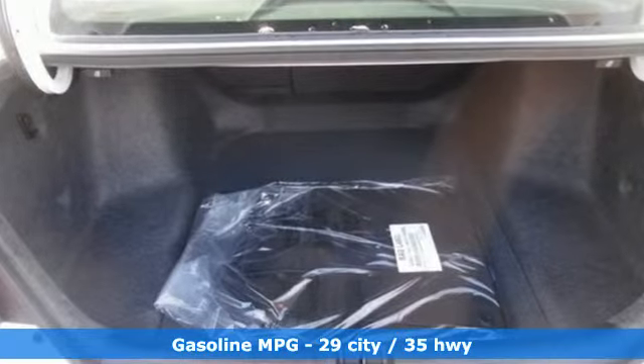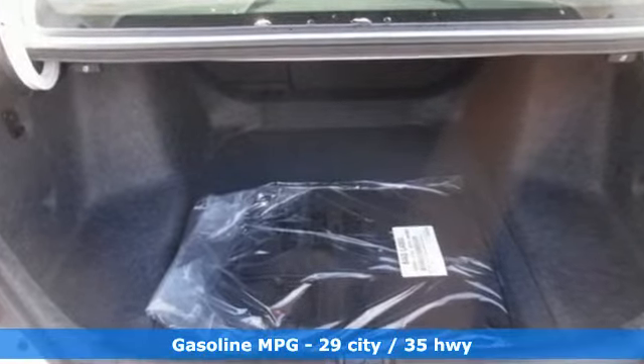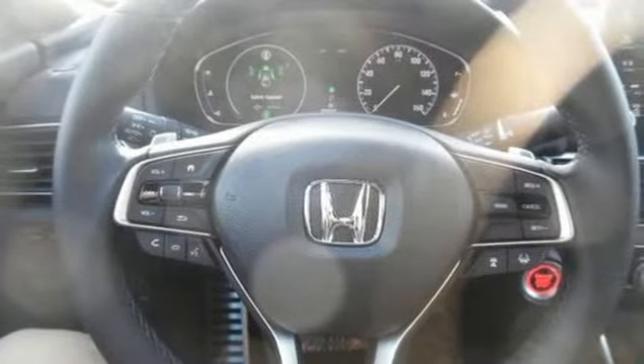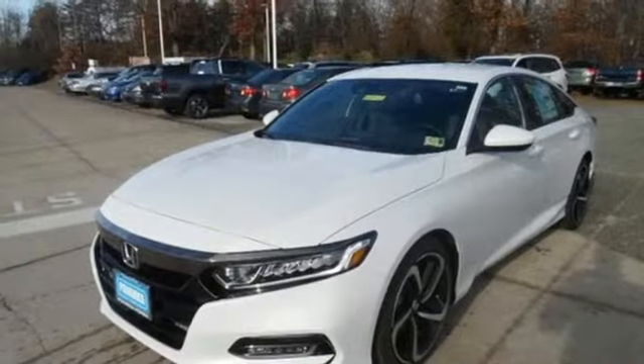It comes with great features you love: streaming audio, wireless phone connectivity, dual zone climate control, push-button start, and leather steering wheel.